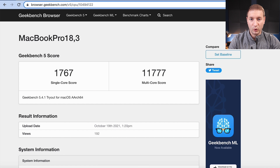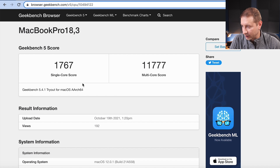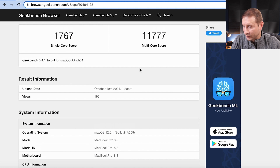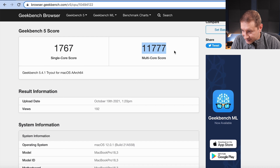First, we'll talk about the M1 Pro chip. This is not super easy to find right now because it's got the model number — it doesn't have the 2021 tag that usually these names have. Single core score is 1767 and multi-core is a whopping 11,777. These will vary a little bit, but what I've seen so far is that this score is actually pretty close to the M1 Max score.